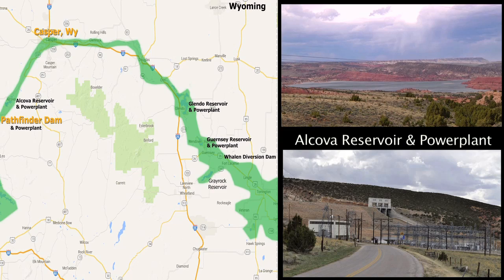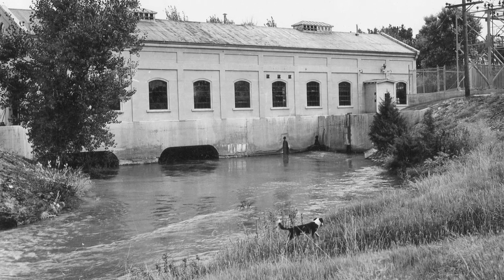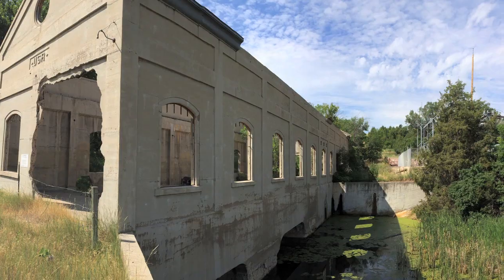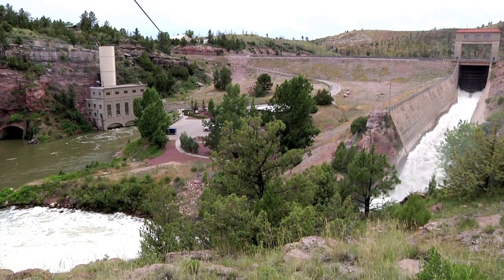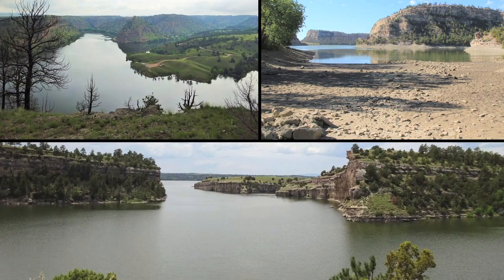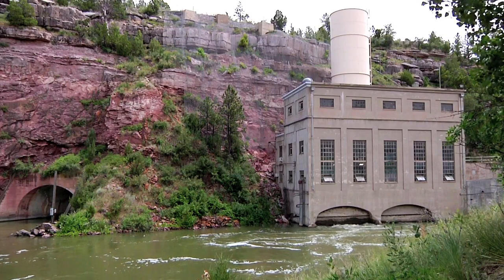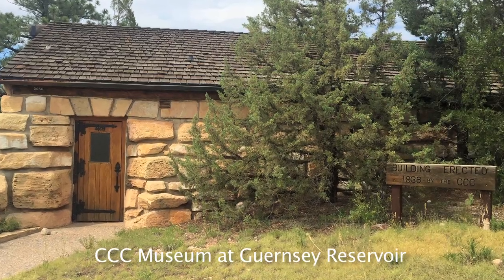The North Platte Project delivers electricity as well as water. Some power plants, like the one at Lingle, Wyoming, were decommissioned in the 1950s. Guernsey Dam and Power Plant were completed in 1927. Guernsey Reservoir stores about 70,000 acre-feet of water, and the power plant generates enough electricity for about 1,300 households.